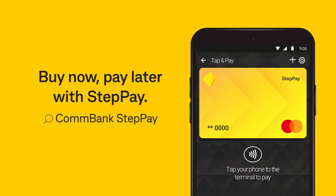Buy now, pay later, with Steppay. To find out more, search ConBank Steppay.